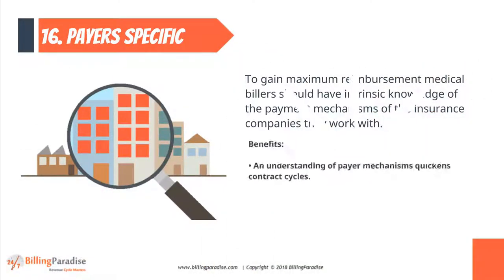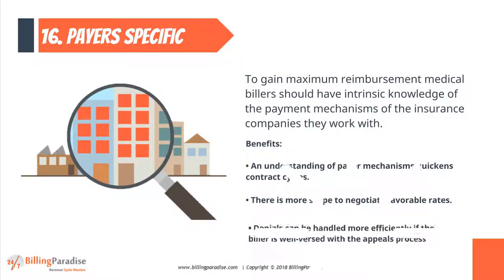Factor 16: Payer Specific. To gain maximum reimbursement, medical billers should have intrinsic knowledge of the payment mechanisms of the insurance companies they work with.